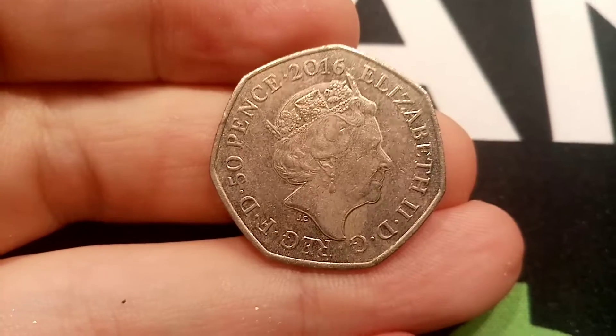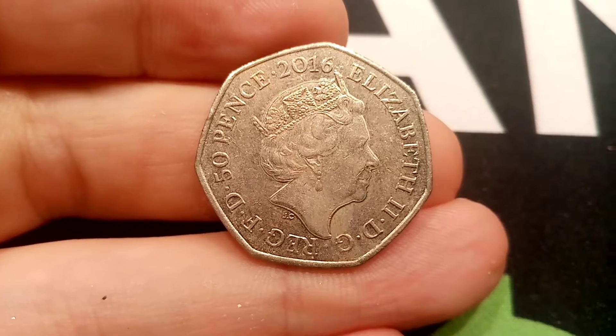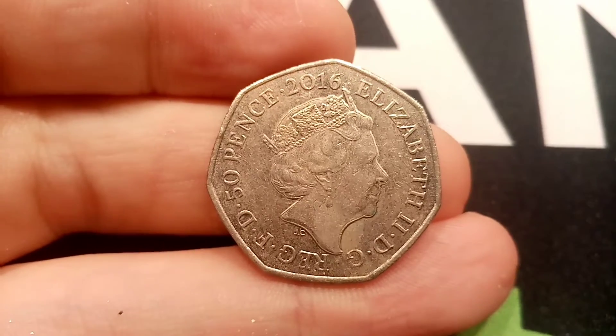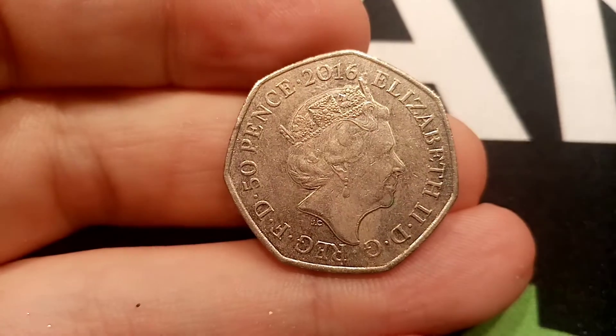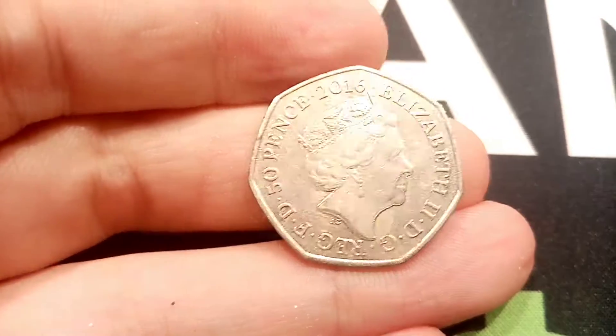Hi guys, Dan's Dollars here. Today is episode 76 of Check Your Change. These are all the coins that I've managed to find either when I've been at work or in the change when I've been to the shops. I hope you're all going to have a really nice weekend and find plenty of commemoratives.